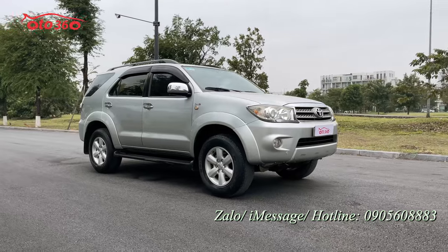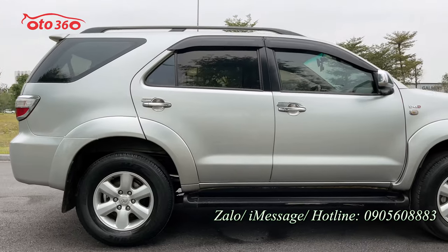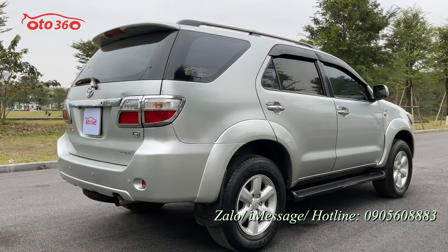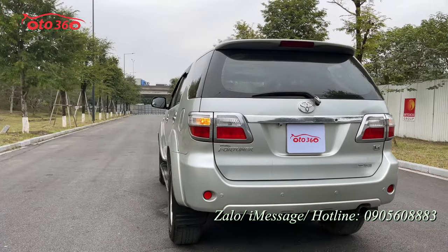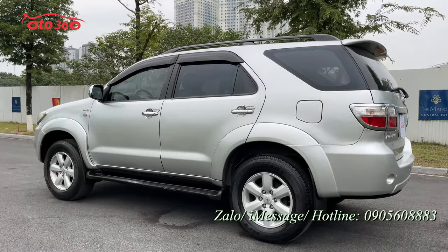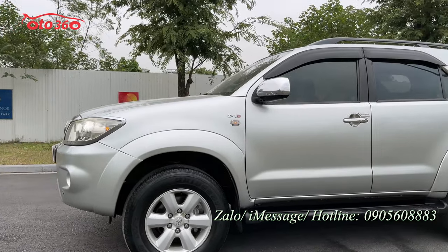Trước tiên tôi mời quý vị và các bạn cùng đi một vòng quanh xe để xem về phần sơn bên ngoài. Năm 2011 tính ra là 12 năm sử dụng rồi. Rất là mới, rất là đẹp vì chiếc xe chưa có bị đâm đụng hay bị va chạm gì cả. Toàn bộ chiếc xe còn nguyên bản.